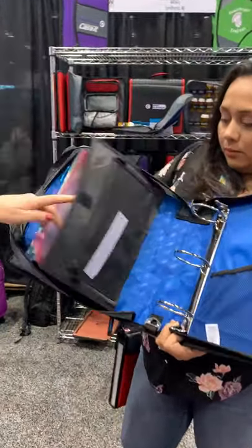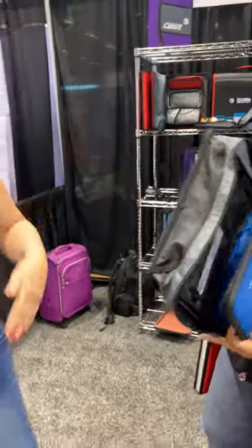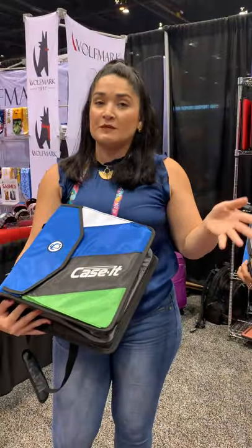It has an expanding file folder inside, and it also has an opening on the gusset so that you can access the file folder without having to reset the entire line.